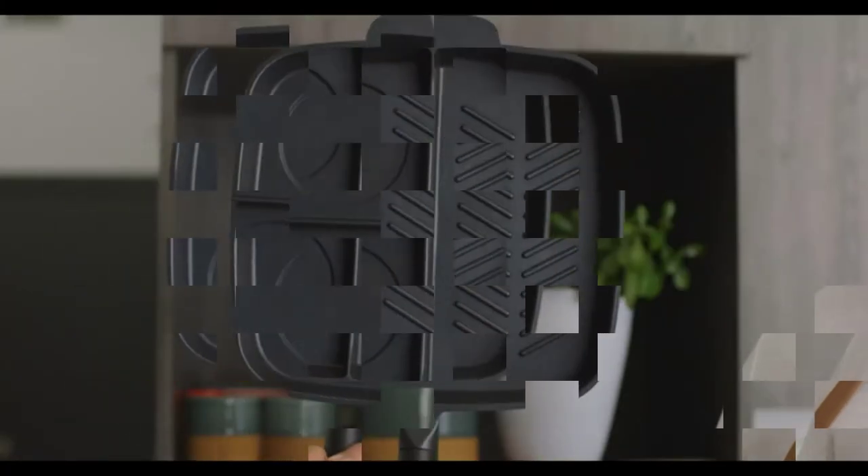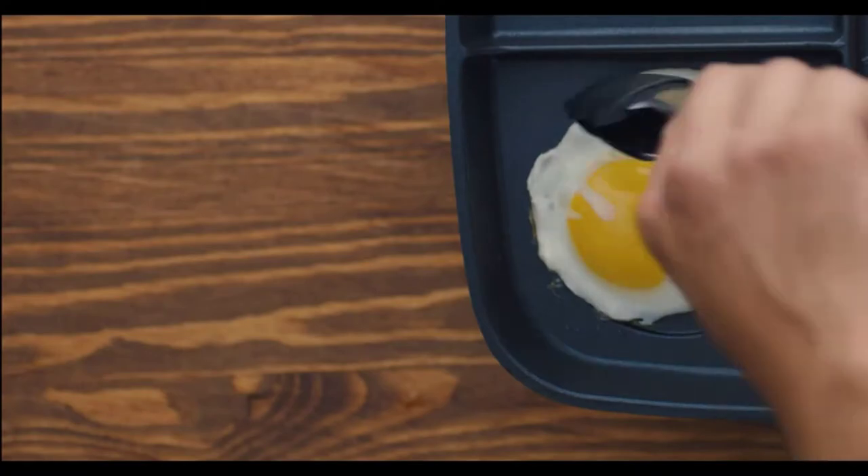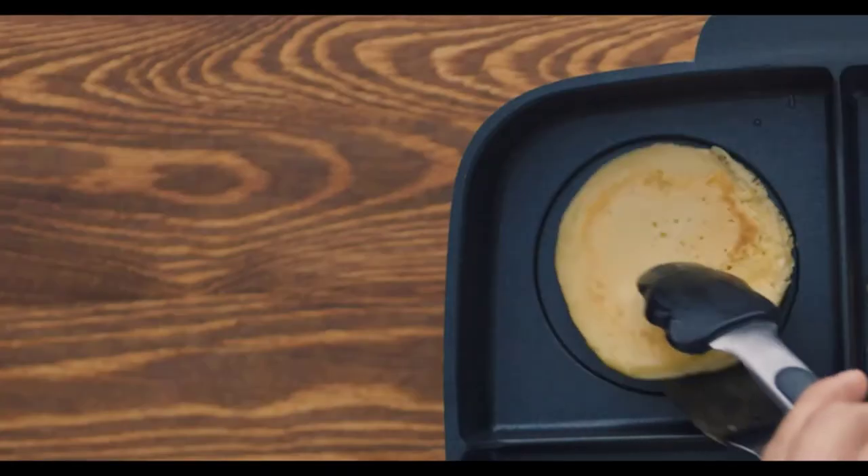How cool would it be if you could prepare multiple meals at the same time? We know, you can. With a divided frying pan, you can make different meals at the same time. These frying pans have multiple compartments, and so you can cook a different item in each compartment.